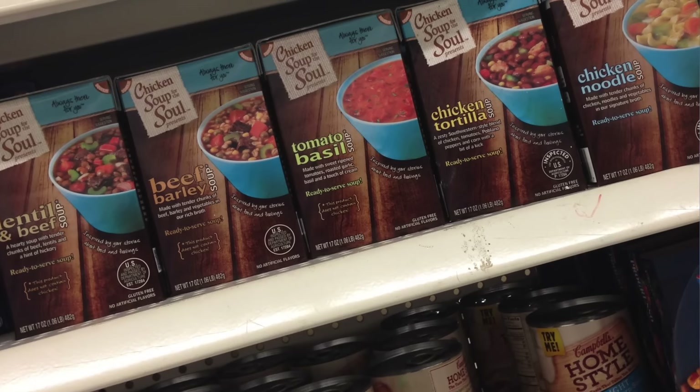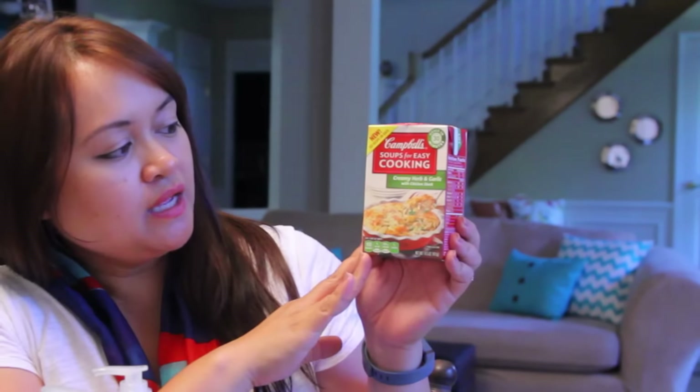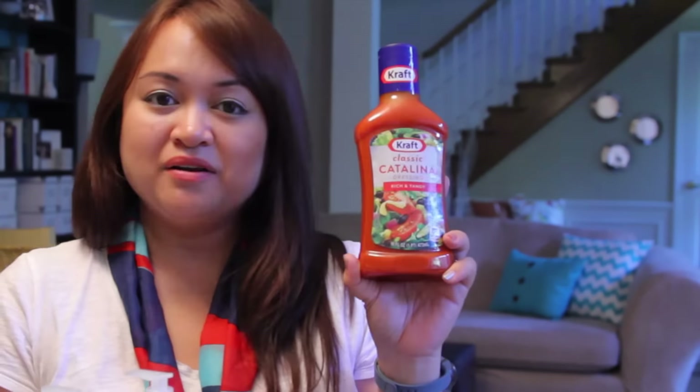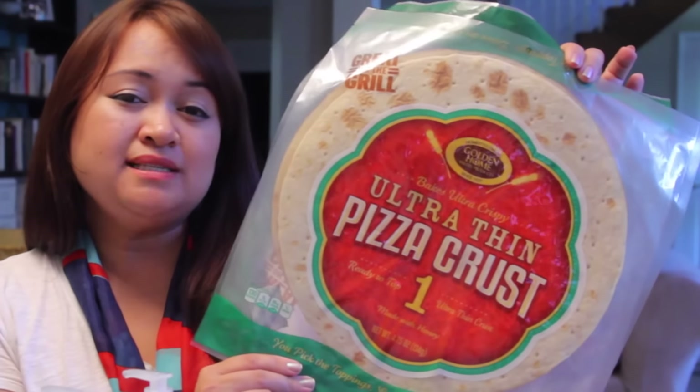They also had a bunch of different kinds of Chicken Soup for the Soul soups. I picked up the beef barley soup and also the lentil and beef. Also this Campbell's Soups for Easy Cooking — creamy herb and garlic with chicken stock. The last Campbell's items were some light soups of the Homestyle Campbell's brand: the light Southwestern style vegetable and the light savory chicken with vegetables. I picked up a gigantic can of Eden's Kitchen pineapple slices, a full-size bottle of Kraft Catalina dressing, and the Crying Tiger Sriracha hot chili sauce. And the Golden Home ultra thin pizza crust — these are a staple in our house. We use them two or three times a month; it takes about 10 minutes to put together a pizza.